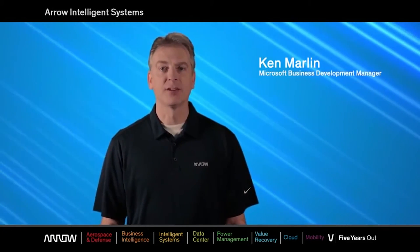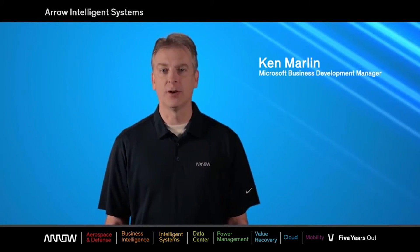Hello, my name is Ken Marlin and I'm a Microsoft Business Development Manager here at Aero Electronics. I'm also a Microsoft MVP with focus on embedded IoT solutions.